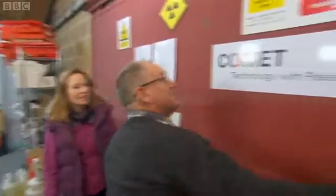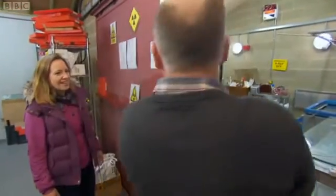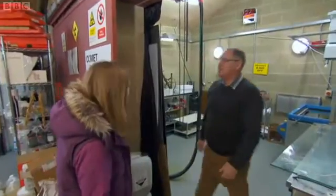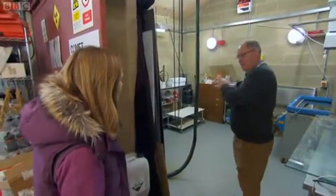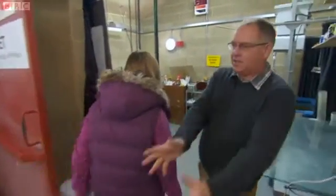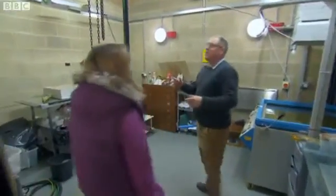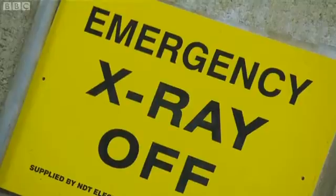This door weighs a tonne — in fact it weighs 1,250 kilograms. It's made of steel and lead, and that keeps the radiation in here. So I'm in the safe area out here, but this is where all the nasty stuff goes on. This building is designed to contain the radiation.